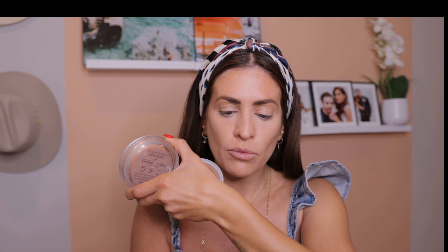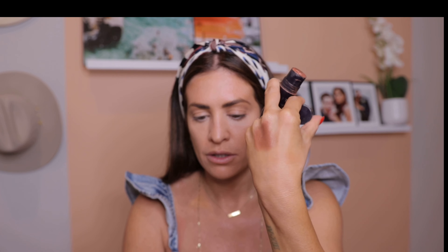Now I'm going to do some concealer — this is the NARS Creamy Radiant Concealer. I'm just hitting it down the nose, on a little bit of my dark spots, and then under the eyes. For the look I'm going for, the last thing I want is super creasing under my eyes, so I'm applying it really minimally and buffing it in with a very soft touch. I don't want to move the product around too much — I really want it to lighten and brighten under the eyes.